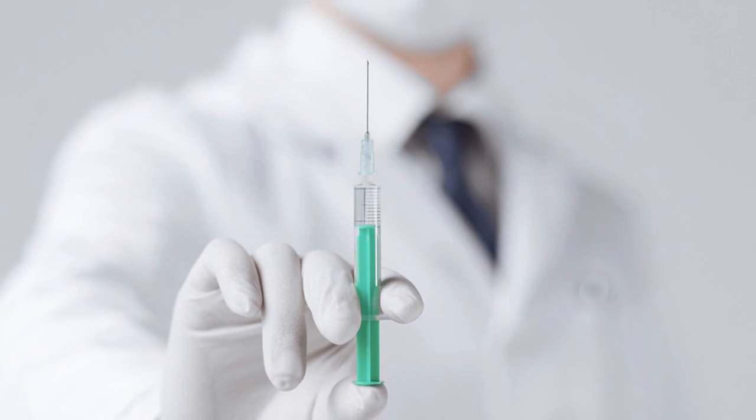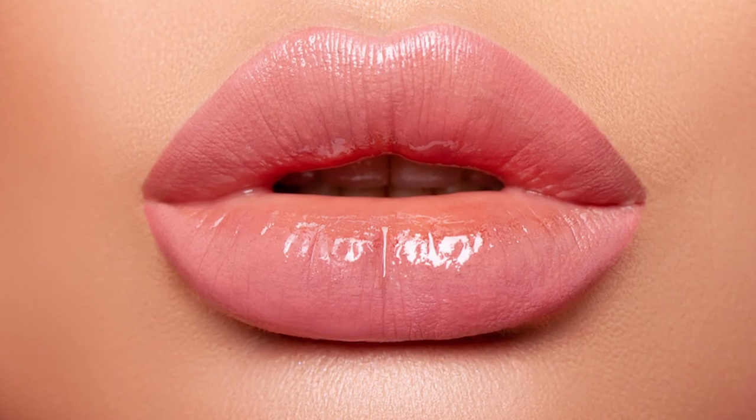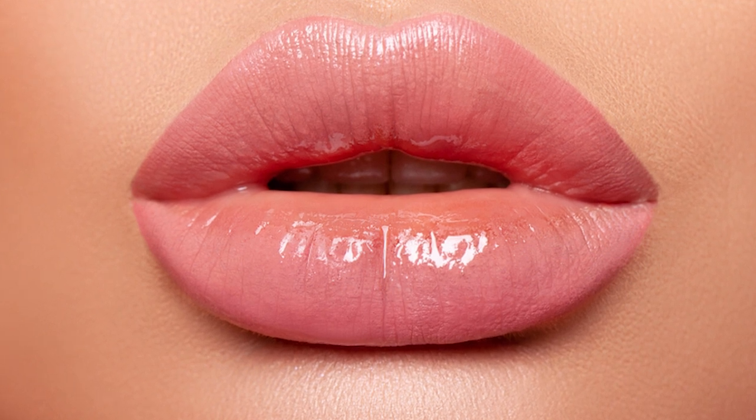Simply overfilling is not going to achieve the desired result and really will look non-anatomic and not cosmetically pleasing. This is why you need to see a cosmetic surgeon, because they have a whole approach to the face and the facial appearance.